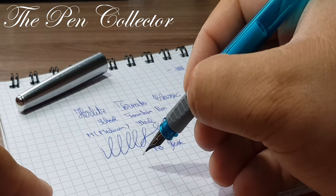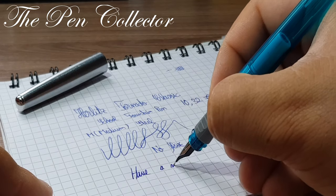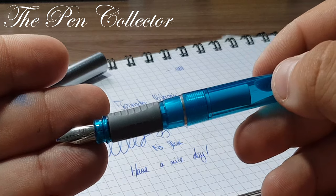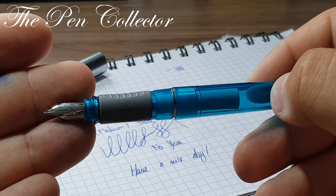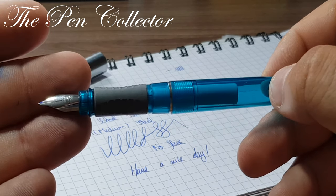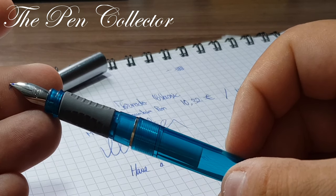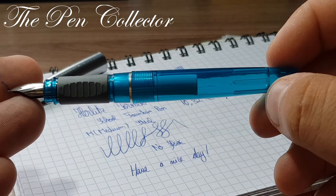As always, thank you for your time — I wish you a nice day. If you liked my review of the Herlitz Tornado Classic, please give it a like, comment on the video, and most importantly subscribe to my channel. I will bring you more vintage and new affordable fountain pens, and I'm glad to have you as a partner in my fountain pen journey. Thank you and bye-bye.